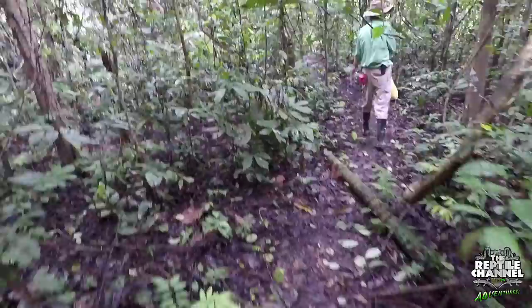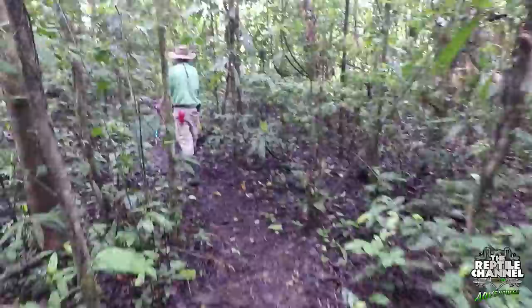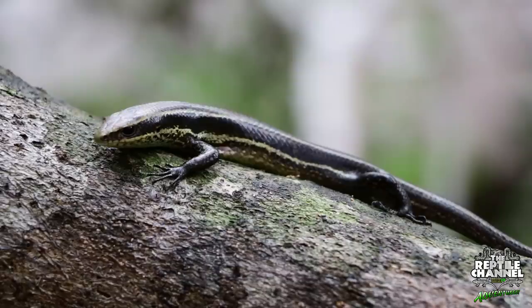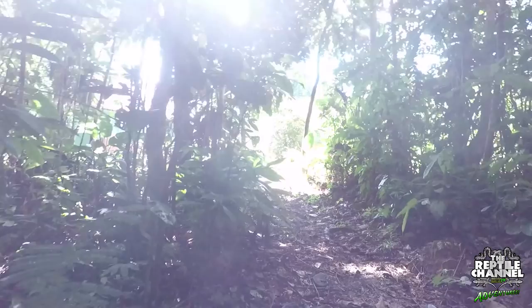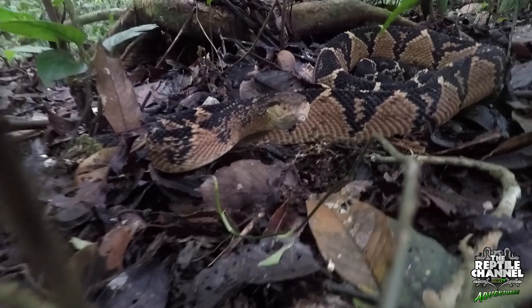As morning broke on our last day in Santa Cruz, we ventured out yet again into the never-ending jungle. We had one final day to find the number one target species on my list. And there, sitting by the side of the trail, our long search had come to an end.